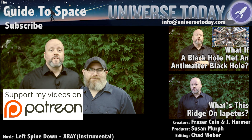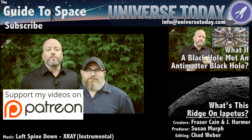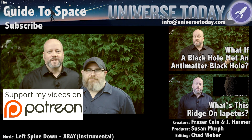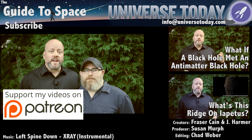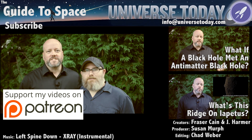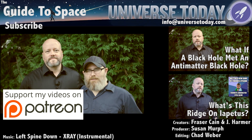Thanks for watching — never miss an episode by clicking subscribe. Our Patreon community is the reason these shows happen, and we'd like to thank Mike Mungo, David Young, and the rest of the members who support us in making great space and astronomy content. Members get advanced access to episodes, extras, contests, and other shenanigans. Want to get in on the action? Click here.